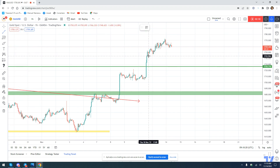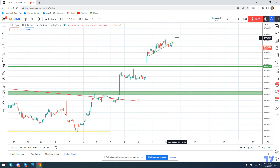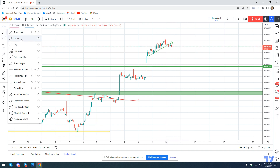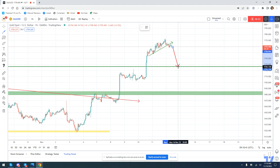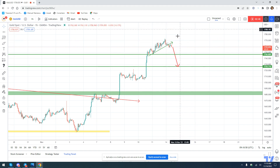As we can see, we have this small trend line that is broken with confirmation, and now it's going down. For this correction trade, you can target this level of support now around 1725, or this level of support here. What I'm trying to do is sell rallies during this correction in search of a good risk-reward.